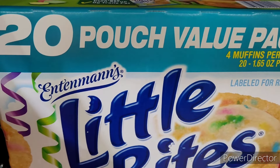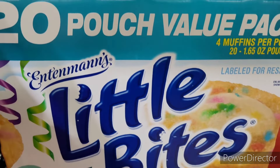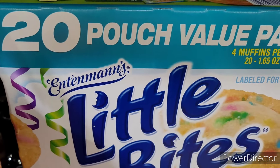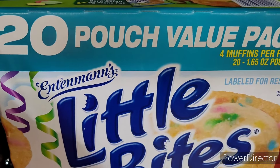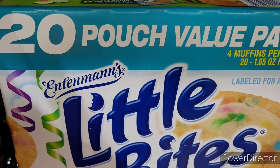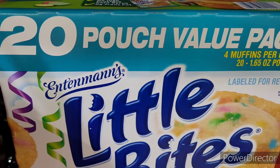Next I purchased this 20-pouch value pack of Little Bites — the birthday cake ones. I thought it was a very good value. I pretty much stopped purchasing them from Walmart; every blue moon I might get some, but I usually get them from Dollar Tree when they come through for a dollar twenty-five. You can't beat it.